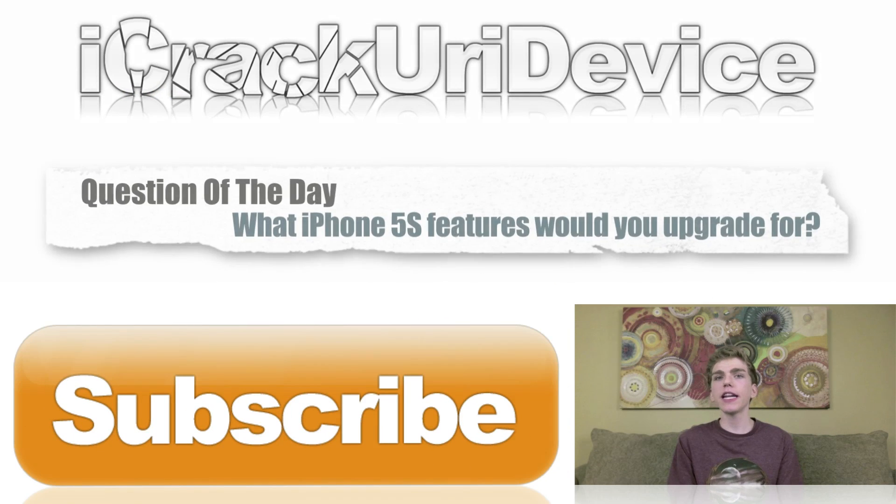That's it for this episode. For the question of the day, let me know down below in the comment section: what would make you upgrade to the iPhone 5S? A lot of people I've spoken with said they will not upgrade from the iPhone 5 if it's simply a minor internal processor and camera upgrade. So what would make you switch from the iPhone 5 to the iPhone 5S — or whatever the next-generation iPhone ends up being called? Let me know down below in the comment section or on Best Tech Info.